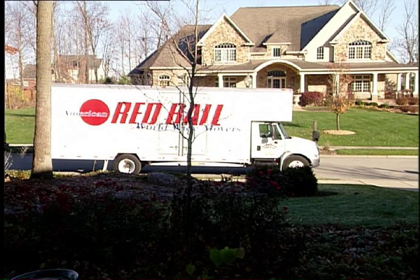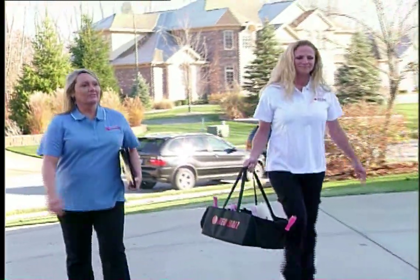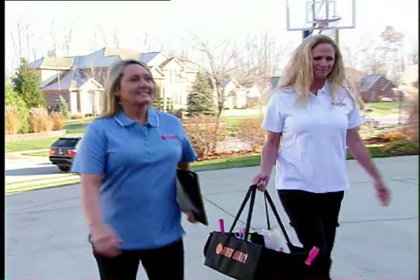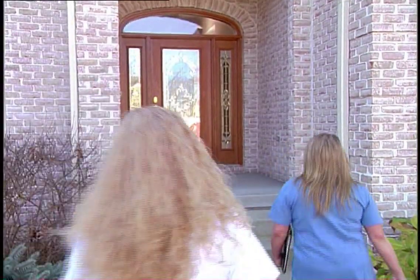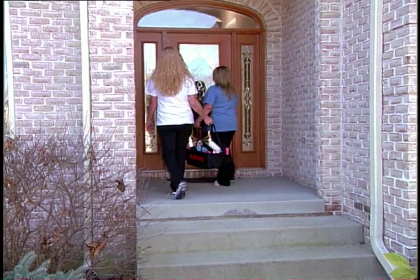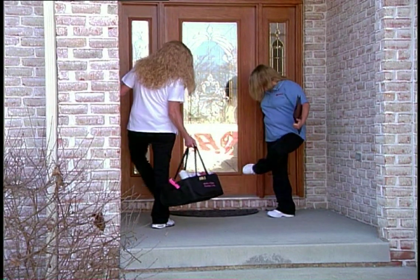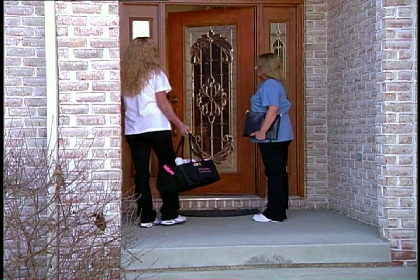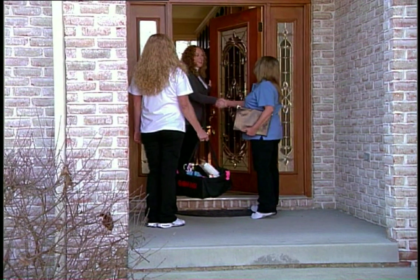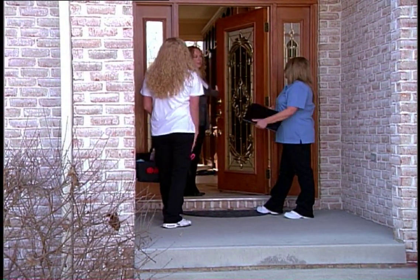Upon arriving at the customer's residence, the vehicle is parked on the street to prevent damage to the customer's driveway. Dressing professionally with clean shoes and well-groomed makes the right first impression. Both will wipe their feet to avoid tracking dirt into the customer's home before ringing the doorbell. They have brought the toolkit that was discussed earlier. Debbie will now demonstrate how to introduce you and your crew to the customer and do the walk-through. Hi, I'm Debbie with American Red Ball. This is Pam. We're your packing crew for today. Great, come on in.